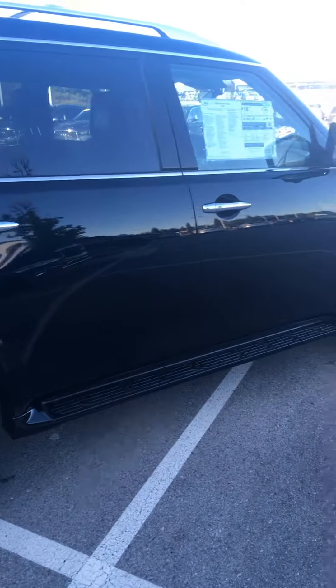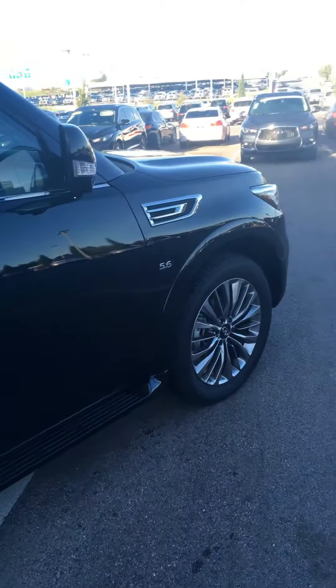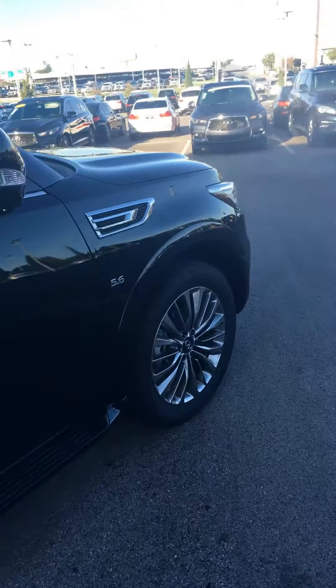Good morning, this is Bill Coleman with Bob Moore Infinity. I just wanted to give you a quick walk-around video on this QX80 that you expressed some interest in. This is a really nice 2019 with 57 miles on it. It has lots of additional features such as Theater Package, Pro Assist Package, Cargo Package, and some others.